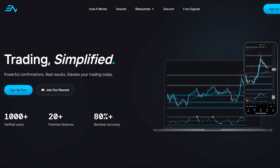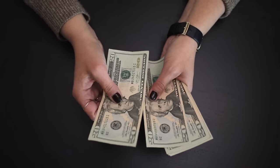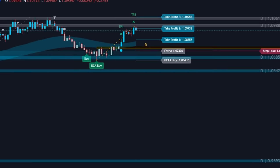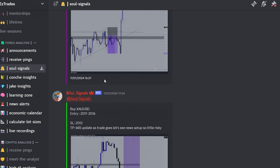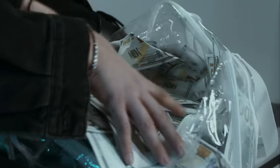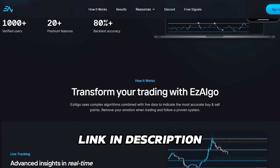But wait — first, a word from our partner, which is one of the best trading communities on the internet. Want to become a pro trader and make a lot of money? Join the Easy Algo trading community. They have created the most accurate premium indicators for trading, and users get access to accurate signal calls and market analysis from professional traders. The link is in the description — make sure to give it a try.